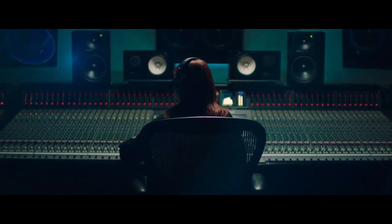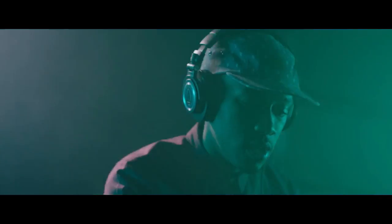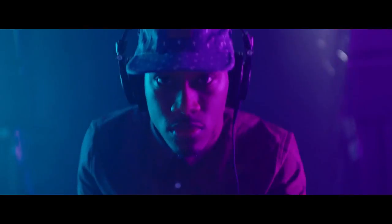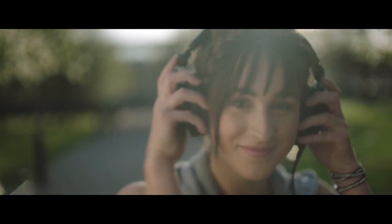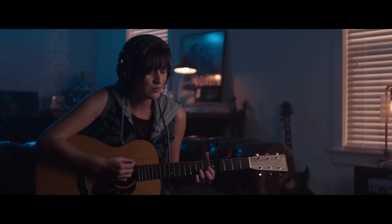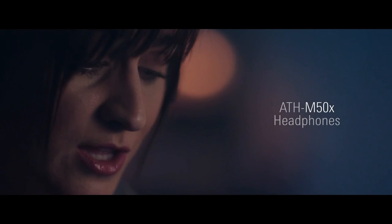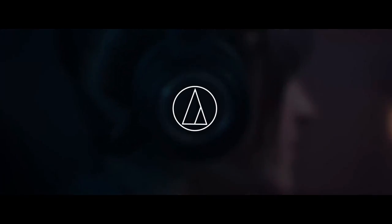The audio quality you will get out of these headphones is absolutely amazing. When you put these on and you're playing Call of Duty, Tarkov, or any game that requires you to listen for footsteps and audio cues, these headphones are top tier. I have two pairs — I use them for listening to music and when I'm editing videos because the sound is so perfect. Highly recommend the Audio-Technica ATH-M50X professional studio headphones.